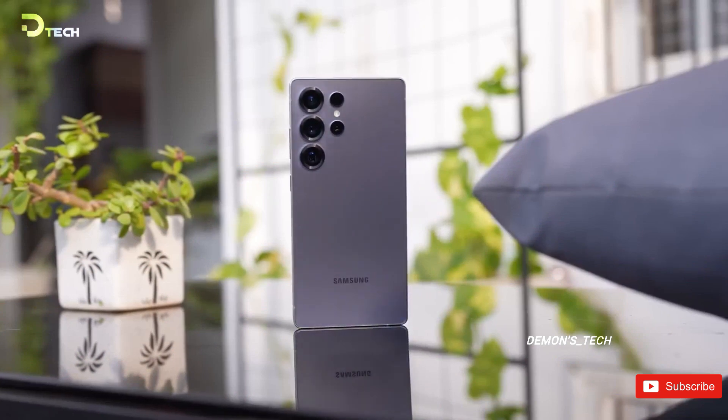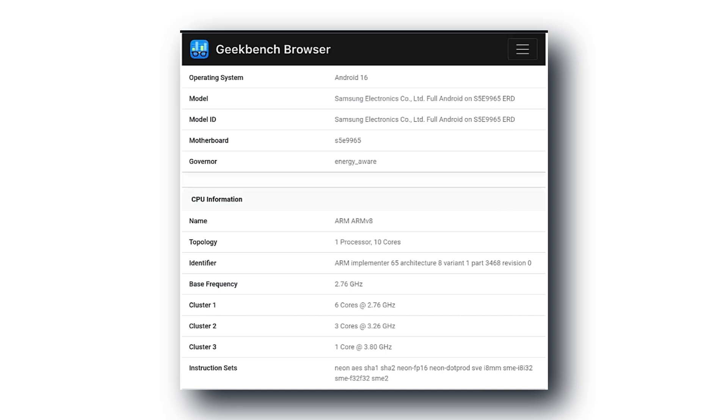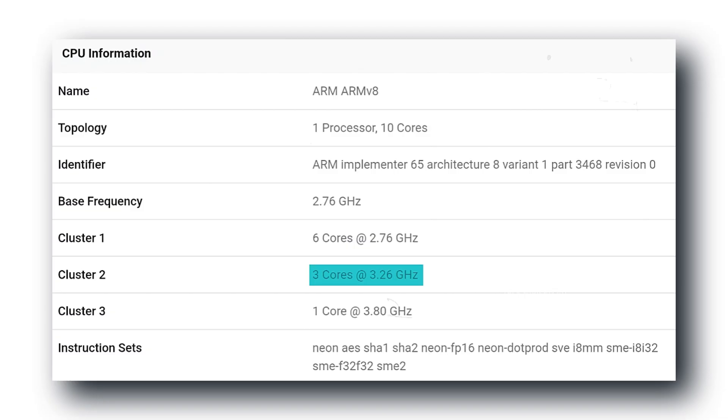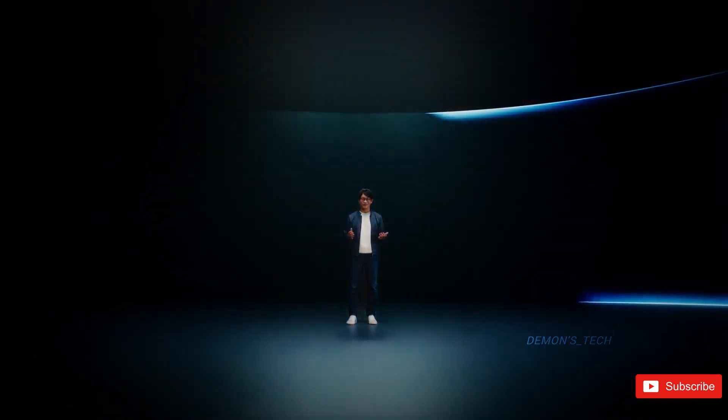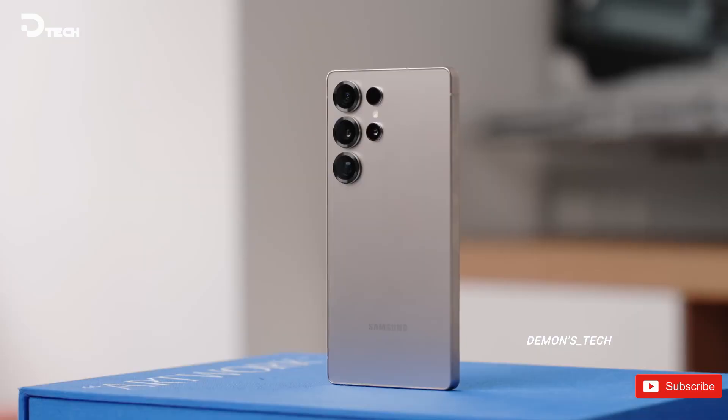Now, if you look at the leaks, the Exynos 2600 is a proper monster. We're talking a 10-core setup, with one prime core hitting 3.8 GHz, mid-cores running at 3.26 GHz, and efficiency cores cruising at 2.76 GHz. Then there's the quieter version, slightly slower with lower frequencies. People think Samsung's testing different versions to find the right balance between raw power and cooling — and honestly, that theory makes sense.